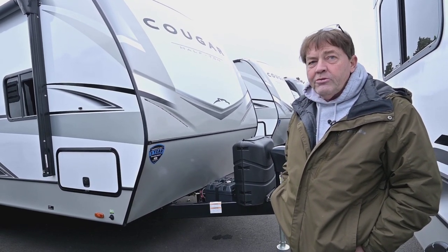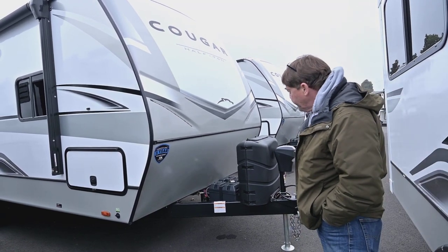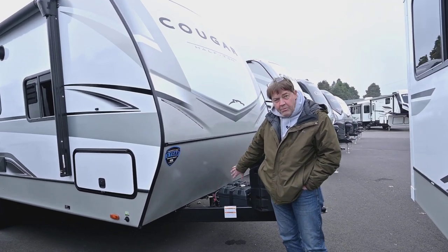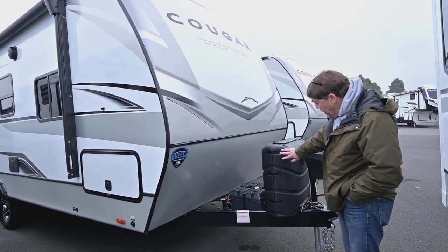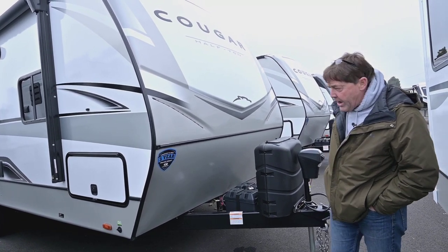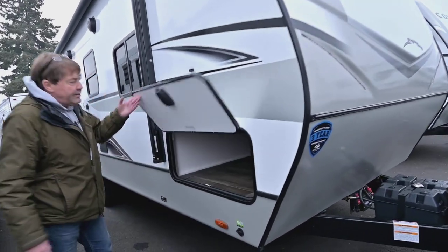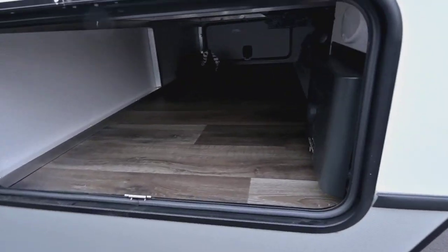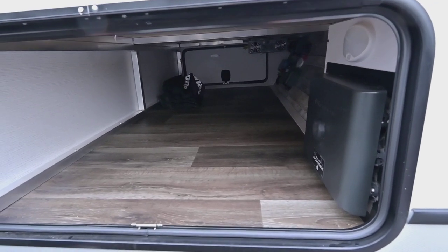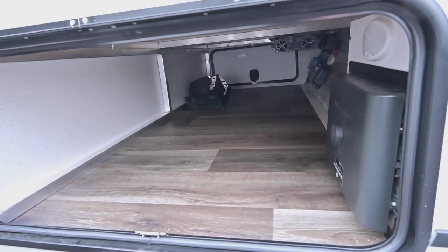It's got bigger tanks to accommodate more dry camping. You've got your two lithium ion batteries here, which come with the trailer. You've got your larger propane tanks, power tongue jack, and then coming through you've got a big storage area. You have your in-command, and in the upper right-hand of your picture you'll see the inverter.